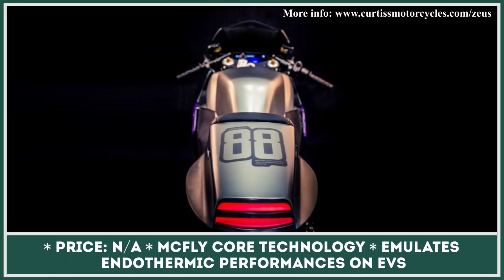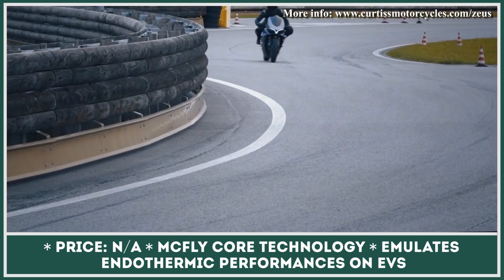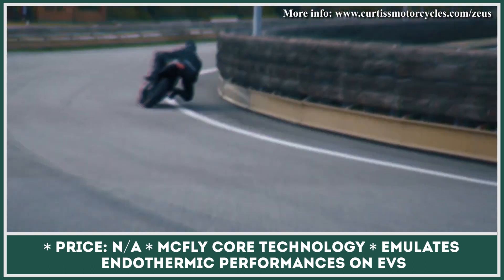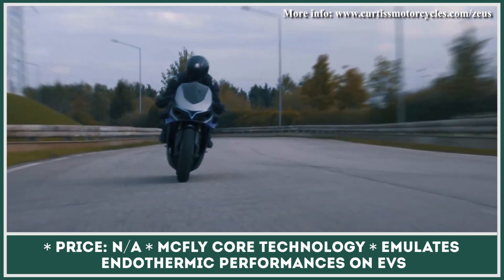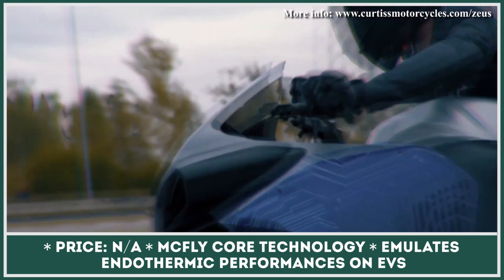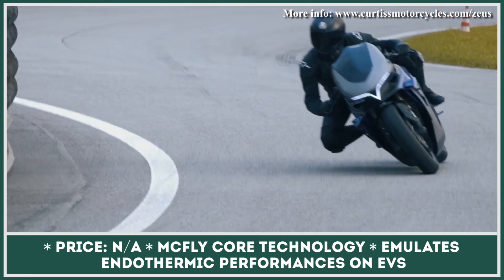Emula 1 provides a completely different experience from what you can ever expect from an electric motorcycle. Its creators promote the idea of imitating fuel-powered bikes on electric-powered motorcycles. By using an innovative technology called the McFly Core, the e-bike model can replicate the endothermic performance on EVs. In other words, with Emula 1, you can drive an electric vehicle that would perform just like a conventional ICE bike.